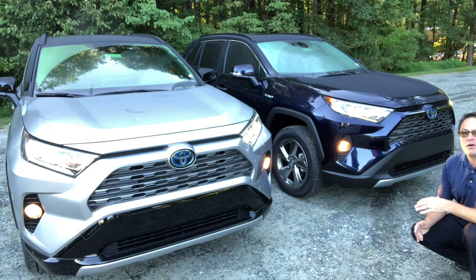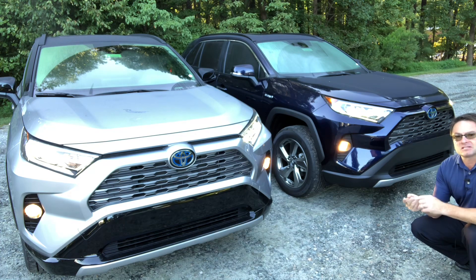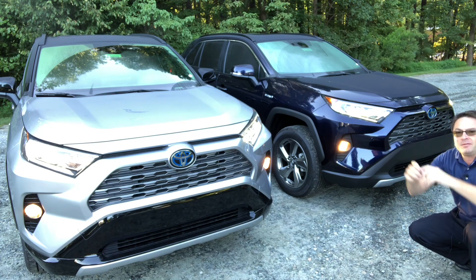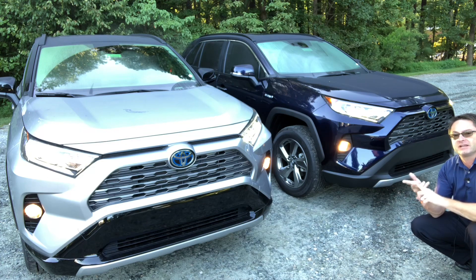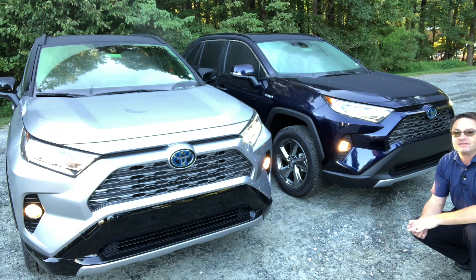They both have Toyota Safety Sense 2.0. So they'll pick up pedestrians during the daytime and at nighttime, and bicycles during the day. Pre-collision system in the front. Also lane departure alert with steering assist, dynamic radar cruise control, automatic high beams, lane trace assist, and road sign assist. It picks up speed limit signs and tells you right there on your instrument panel what the speed limit is, even outlining it in orange if you're exceeding it. It picks up stop signs, yield signs, do not enter signs — a great set of active safety features.